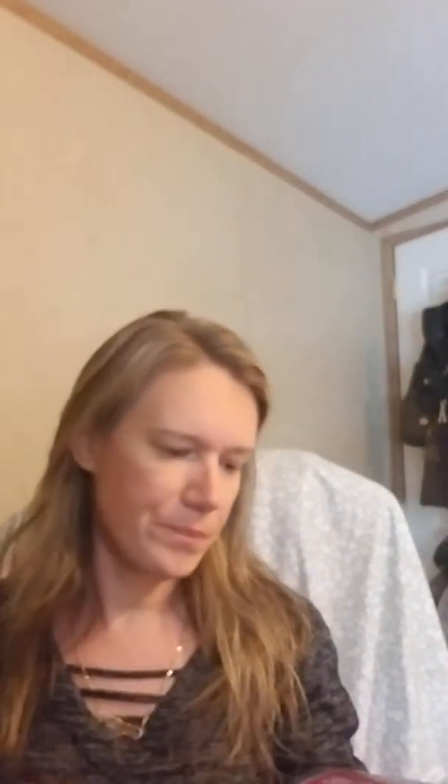The first thing in here — and I've never tried these before, I was excited we were getting them — is the House of Lashes in the style Siren. The retail price for these is anywhere from $9 to $12 if you go on the House of Lashes website. There's one pair in here but you can get multiple uses out of them. They have a lot of different lashes, so depending on which one you got, the value is between $9 and $12.